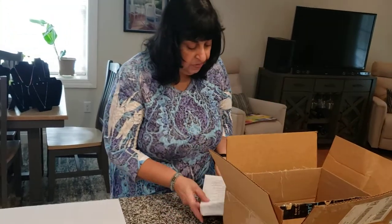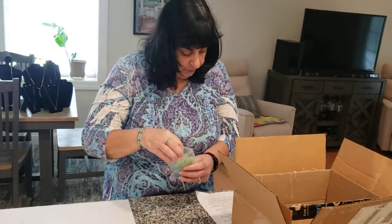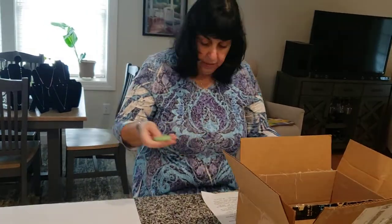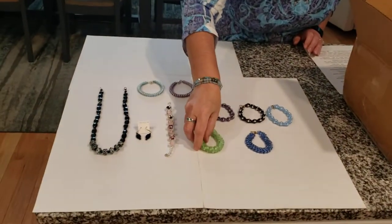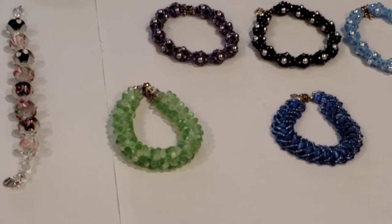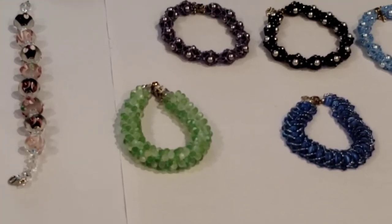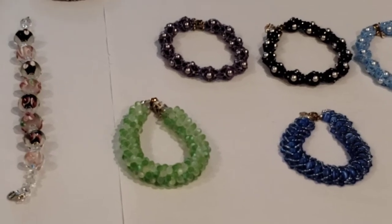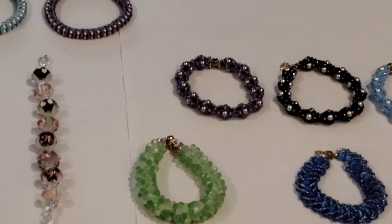I have one more piece I want to show you. So, again, Catherine's use of color is phenomenal. This is a Japanese loom woven bracelet. The color is lime green and frosted white round beads, and it has fancy sterling silver bracelet ends with a magnetic clasp and safety chain.